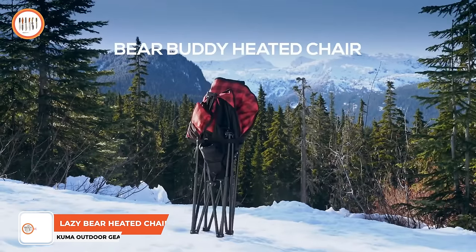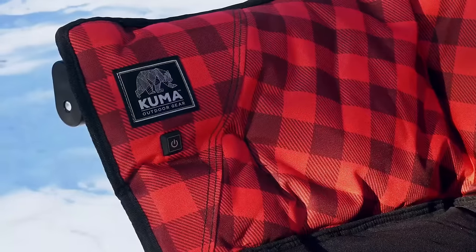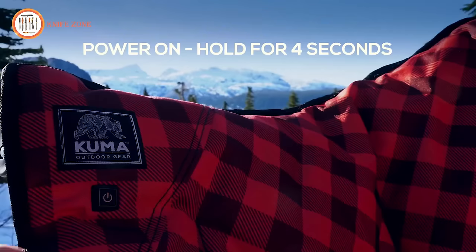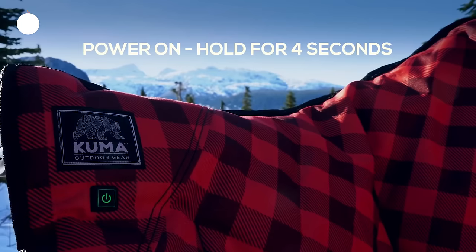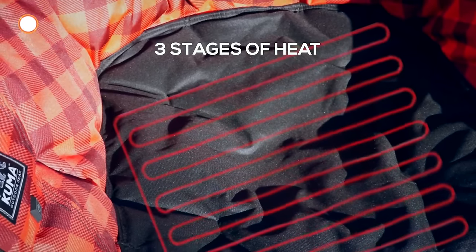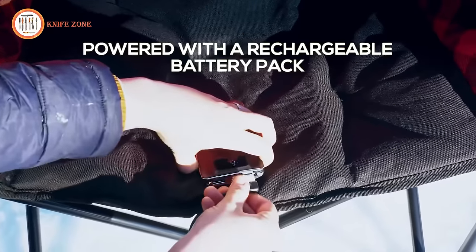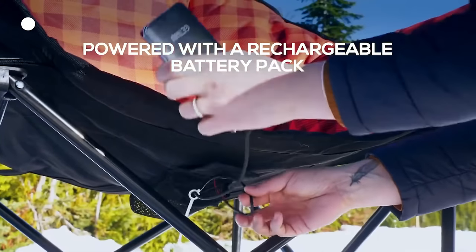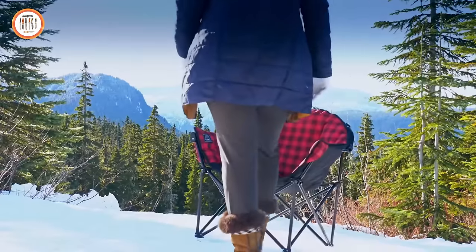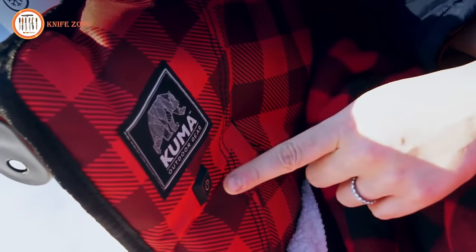Introducing the Kuma Outdoor Gear Lazy Bear Heated Chair, an exquisite blend of beauty, comfort, simplicity, and portability. Highly recommended for parents perched on chilly fall and early spring days watching their kids engage in sports. The Lazy Bear Heated Camp Chair introduces the exclusive add-heat control system, with abundant padding and an integrated heated seat designed to keep you warm throughout the day and night. It features a built-in power bank with a capacity of 10,000mAh, a rubber lighting control button on the right arm offering three heat levels, and two USB power outlets to charge your devices simultaneously. The price is just $210.